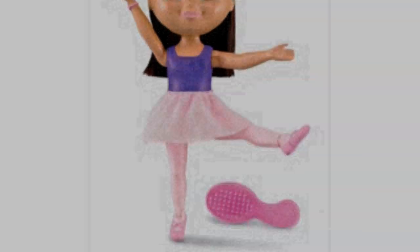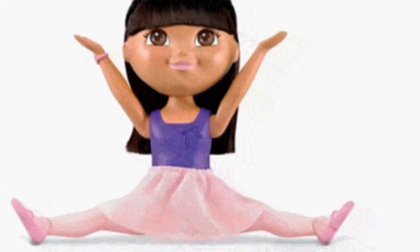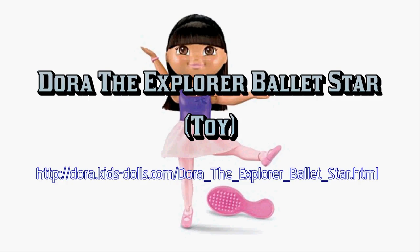Children really enjoy the lovable and huggable Dora the Explorer from Fisher-Price. I'm sure you will like that the toy includes this feature: Dora wears a purple leotard and a pink tutu. Other highlights include that she can pose in many ballerina postures, and the set includes a brush. Dora is ready for ballet class.